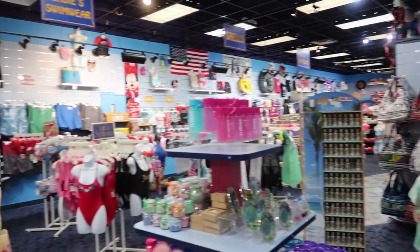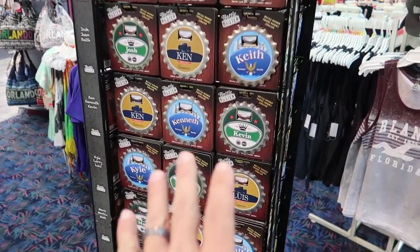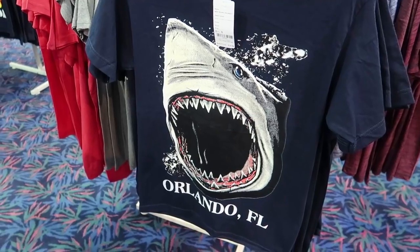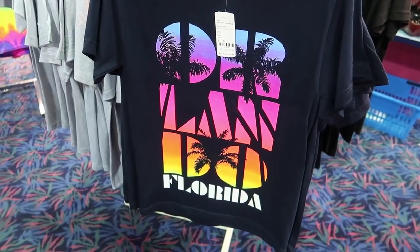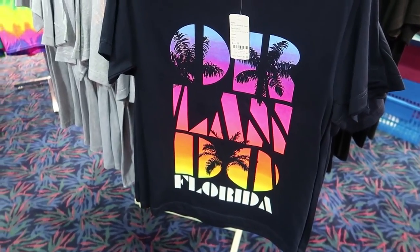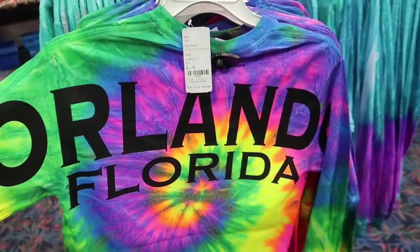The store is so funny because there's a lot of family oriented things, but then there's also just this underlying theme of drinking and drug use. What do you remember the most about your trip to Orlando? The sharks. Well, this one's actually kind of cool — I kind of like it a lot. They have spirit jerseys here too, except it's just tie-dyed and says Orlando.